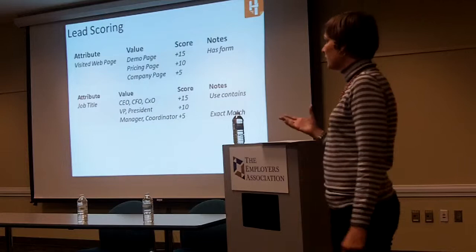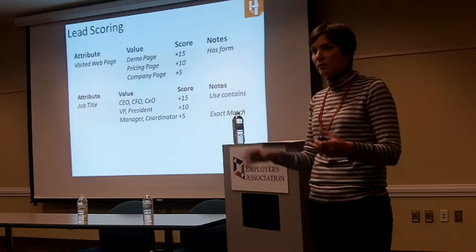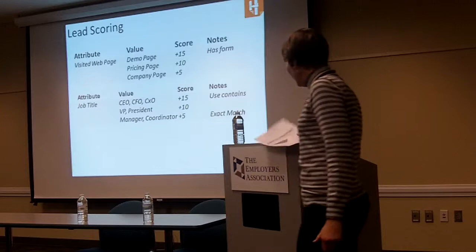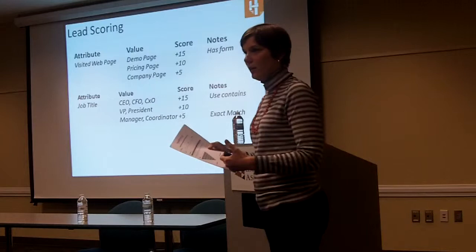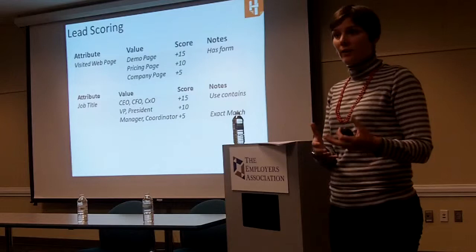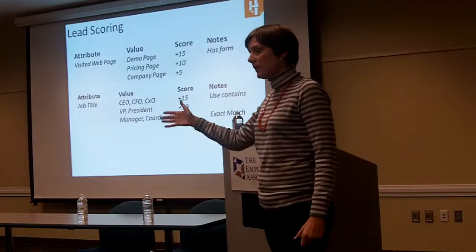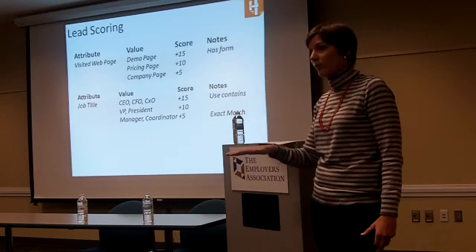In terms of demographic information, think about what's important for your sales team. What would a qualified company be? Does it have to be a company that's 50 or more employees? Is it based on revenue? Is it based on a technology? Score based on that. In the worksheet, it's basically a little chart where you sit down with sales and marketing and fill it out together, coming to an agreement on what the values of everything should be. I always recommend reviewing it every three months, because it could be that the scoring is too inflated — if sales says you assigned me 20 leads this week but they're not sales-ready yet, that means you're scoring too high or your threshold is too low, and you need to find the balance.